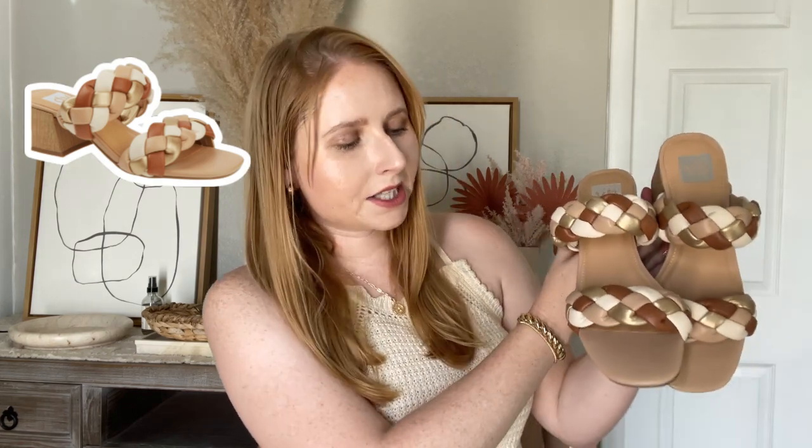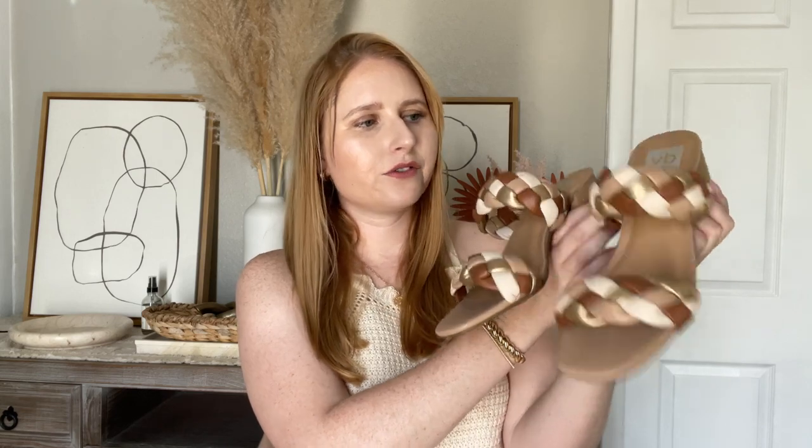For more dressy occasions, I would go with a block heel for the summer. These are new sandals that I got from Dolce Vita and they're really comfortable. I love that they have a mix of light browns with gold — gold is such a nice pop of metallic — and these are very cute for going out to dinner at night.